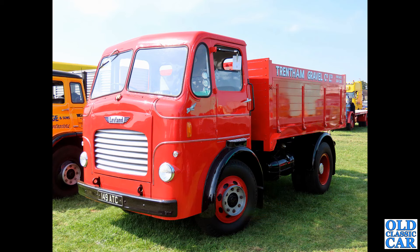There's another little bobby-dazzler — 149 ATC, a Comet from September 1956.